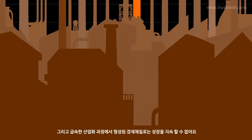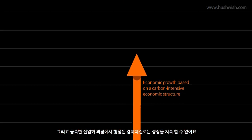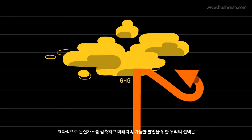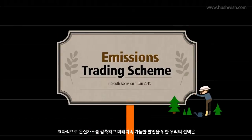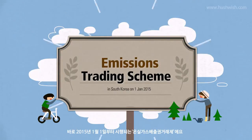We cannot sustain our economic growth by using the same practices that we used during our rapid industrialization. In order to effectively reduce greenhouse gas emissions and achieve sustainable development, we decided to adopt the Emissions Trading Scheme as of January 1, 2015.